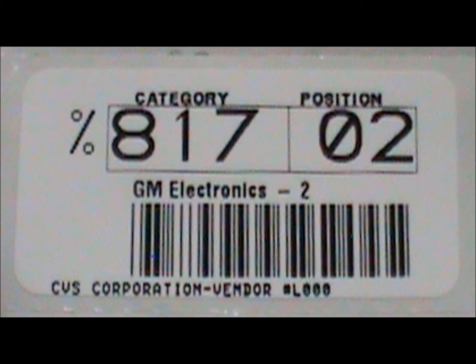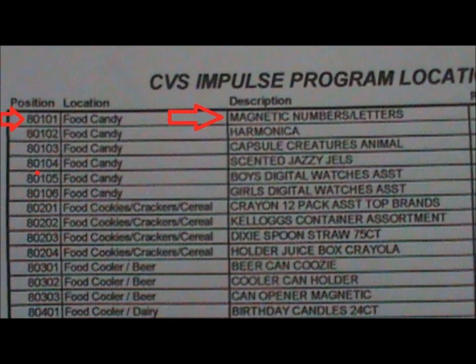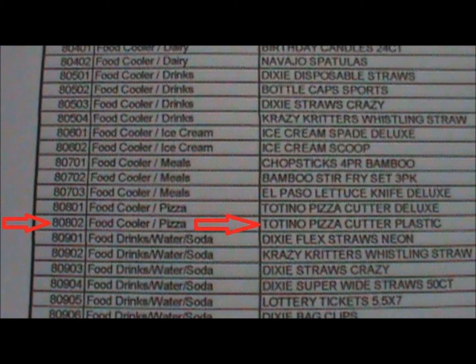When you use a reorder label to order, you're not ordering a particular product — you're ordering to a location. At any one time, a particular product is designated for a particular location, which brings us to another element of the impulse program: the location map. On the location map for CVS, 80101 is food candy number one, and the product currently designated for that location is a magnetic number letter toy. On the same location map, food cooler pizza number two, or 80802, is a Totino's plastic pizza cutter.